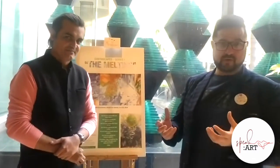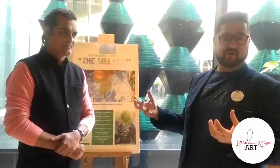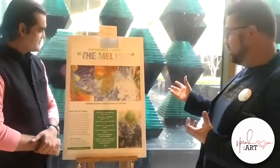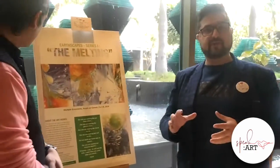Nature in all its glory is what inspires me to create artworks — environment, nature. This particular series we have today is called The Melting, where what I am trying to showcase is what is happening with the multiple ecosystems.